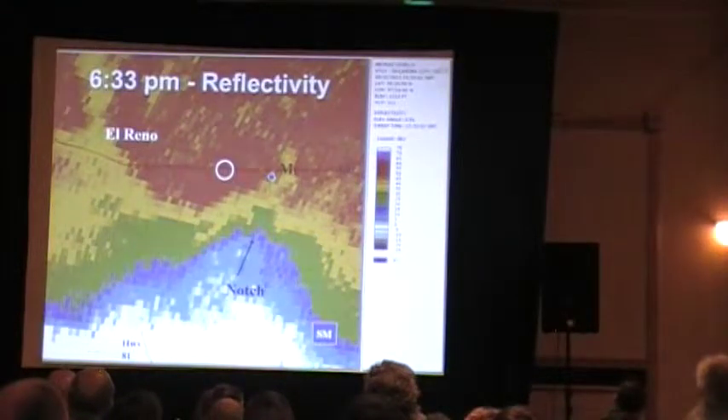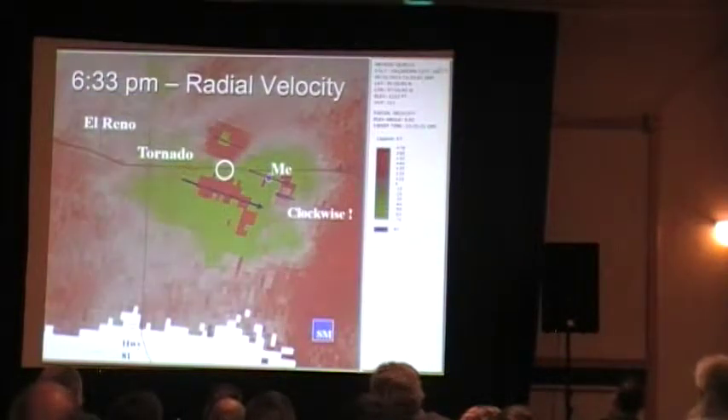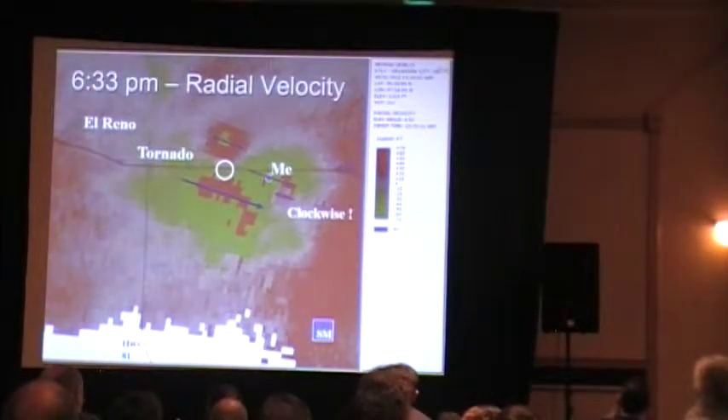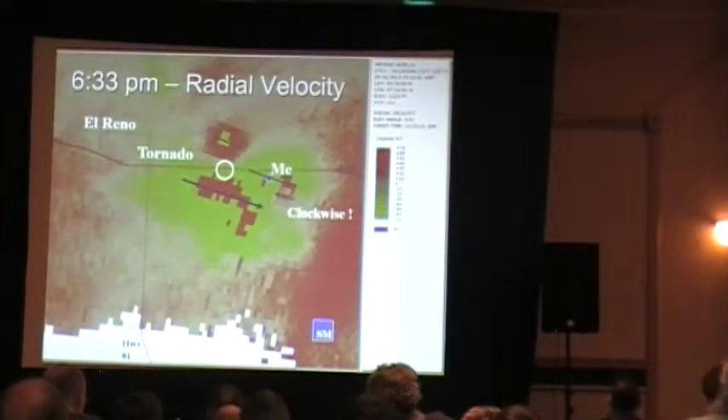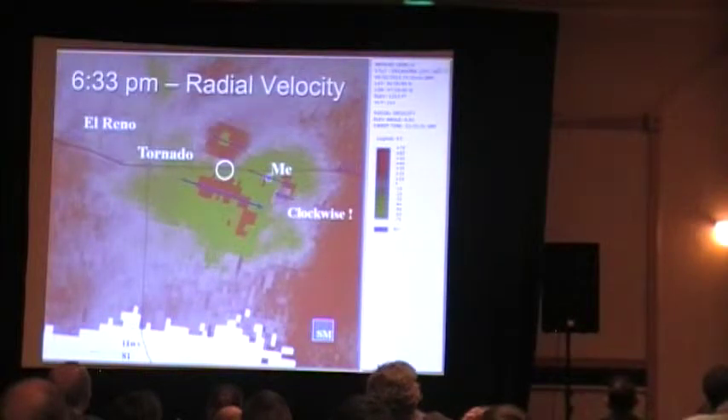I'll plant here for a while. Looking at this, what is going on in my east? I've got this clockwise circulation, and sure enough, I am now between tornadoes. I got a tornado to my east — anticyclonic — and I got one on I-40 to my west. So much for my escape route.